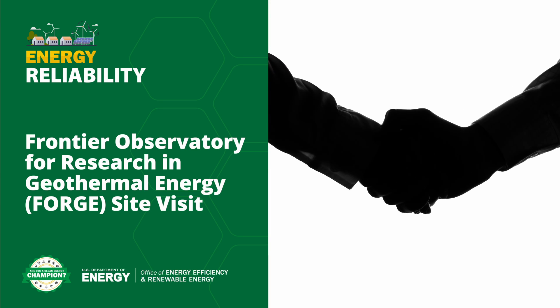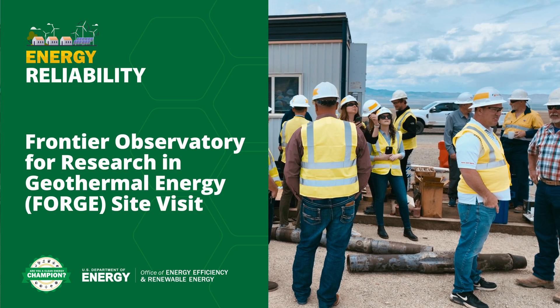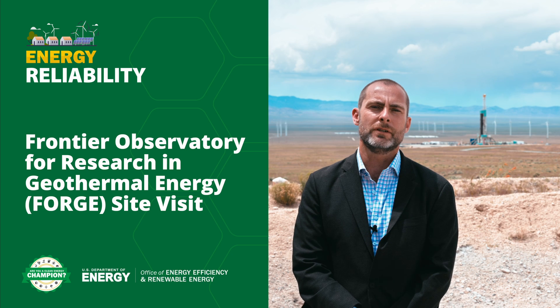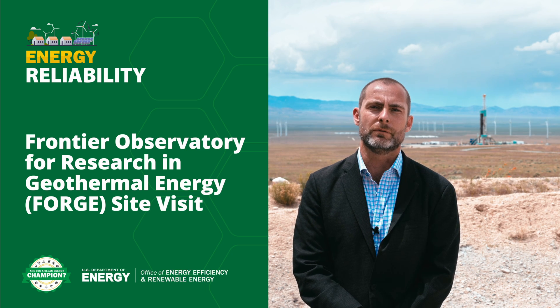This partnership between the U.S. Department of Energy, the University of Utah, and the entire FORGE team is at the cutting edge of geothermal energy and will drive innovation that will allow geothermal to be one of the key energy resources for our country's renewable energy future.